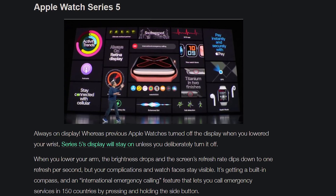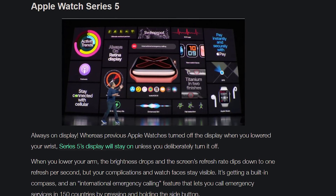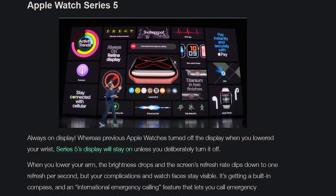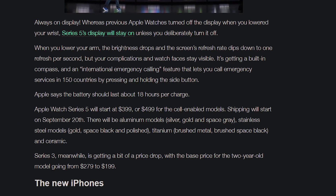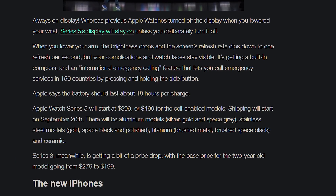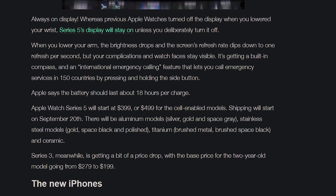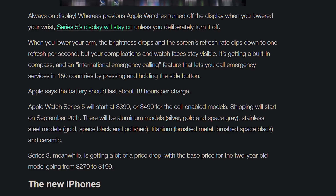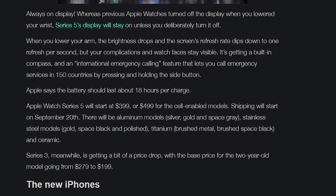Then Apple announced the Apple Watch Series 5, which has an always-on display — which is what watches have had forever. It does have a few key improvements: better battery life, automatic international emergency calling, built-in compass, as well as the return of ceramic, starting at $400 and launching September 20th. And to clarify: the iPhone 11 does not come with the 18-watt charger, but the iPhone 11 Pro and Pro Max do come with them — so it's just the iPhone 11 that got left out.